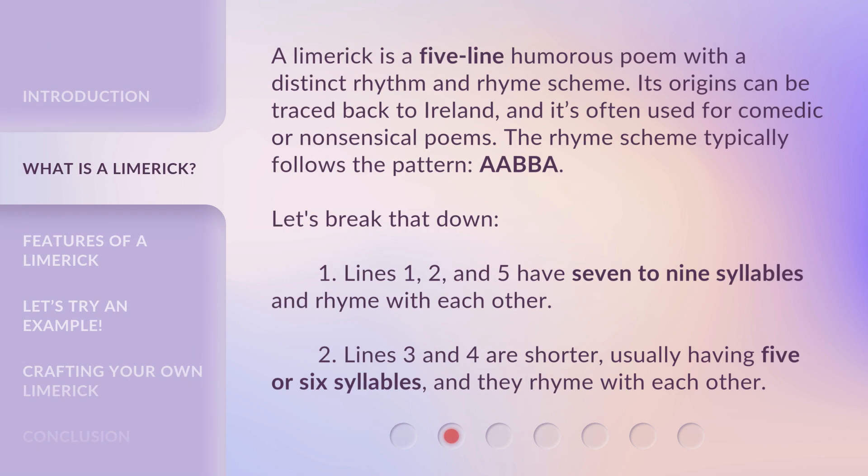A limerick is a five-line humorous poem with a distinct rhythm and rhyme scheme. Its origins can be traced back to Ireland, and it's often used for comedic or nonsensical poems. The rhyme scheme typically follows the pattern AABBA. Lines one, two, and five have seven to nine syllables and rhyme with each other. Lines three and four are shorter, usually having five or six syllables, and they rhyme with each other.